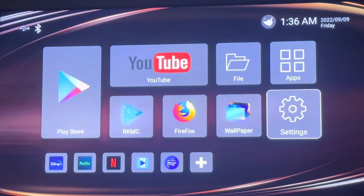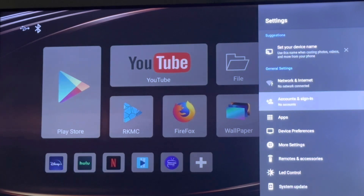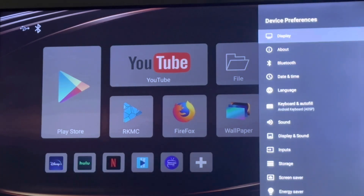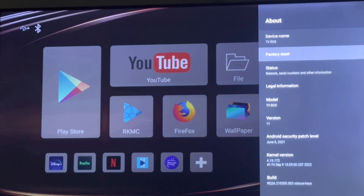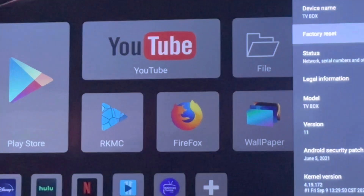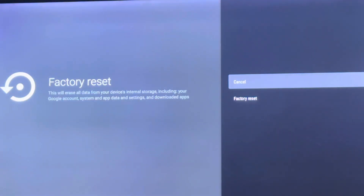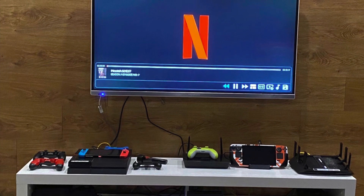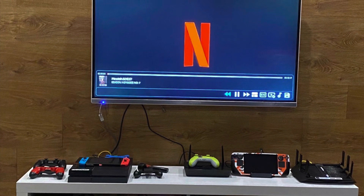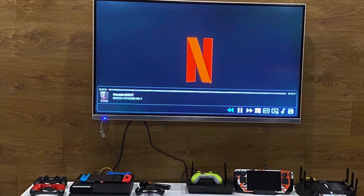If things didn't go well and you still cannot stream properly or the box is still slow, go to Settings, then Device Preferences, hit About, and go to Factory Settings. After that, hit Reset to restore the box to factory settings. This is going to erase pretty much everything on the box, and this could be one solution for lagging or the box restarting by itself.